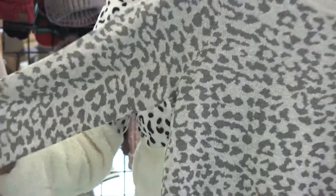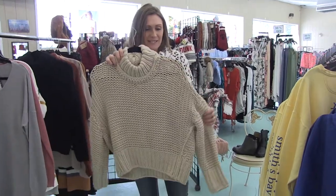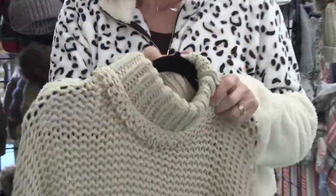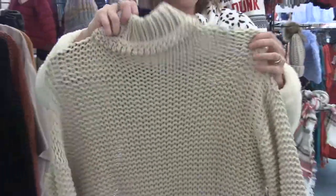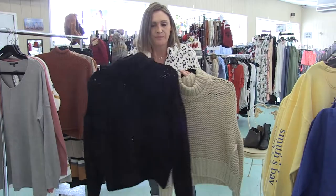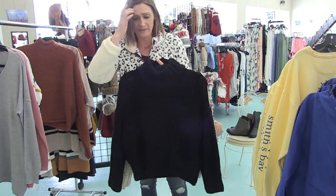For Free People we got in this super cute piece — everyone is loving this. Super chunky knit, high neck, very simple but really a great sweater. We also got it in black as well. This is really cute with joggers — I have a pair of joggers here and this goes so great with them.